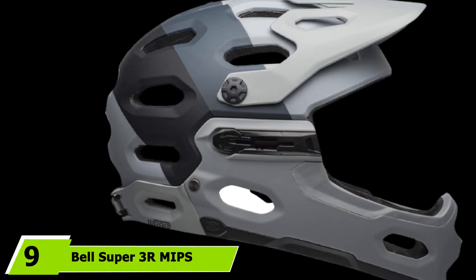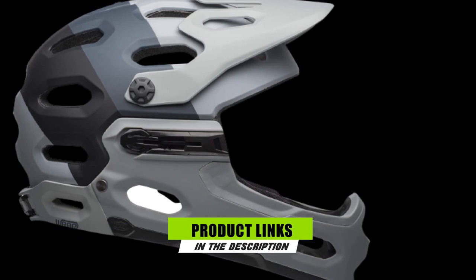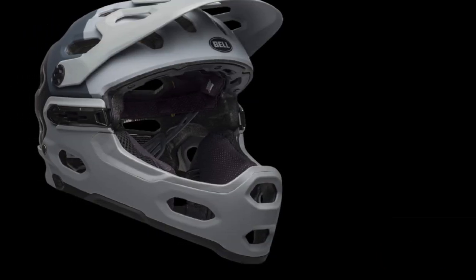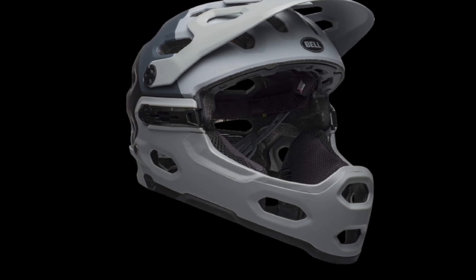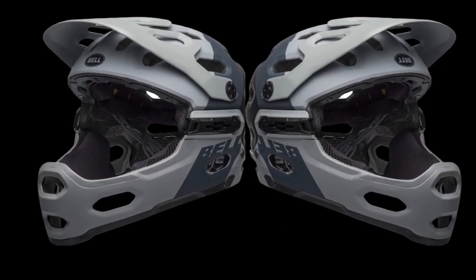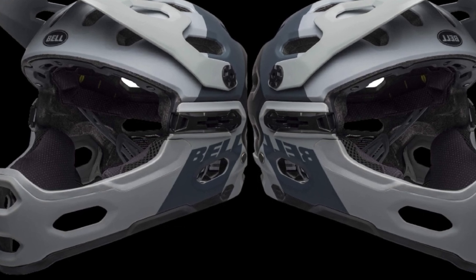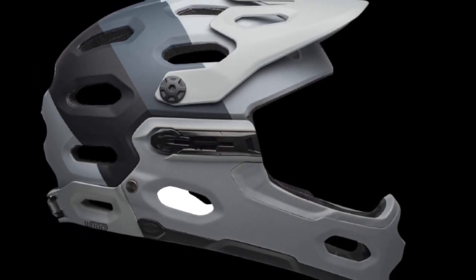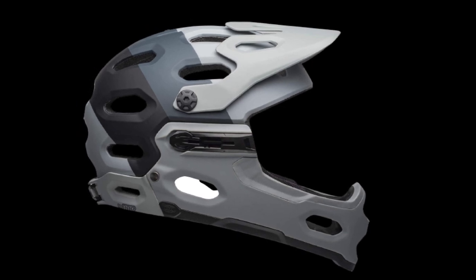Next at number 9, we have the Bell Super 3R MIPS Adult MTB Bike Helmet. The Bell Super 3R is a full-face, feature-packed helmet to keep your head protected on the trails. The helmet is comprised of a fusion in-mold polycarbonate shell with internal reinforcement, packing in all the safety features you'll ever need while going above and beyond minimum safety standards. It's a versatile helmet for both recreational rides and extreme trail riding. Unlike the other helmets tested, it features a modular construction — you can take the chin guard off when not needed, making it two helmets in one. The helmet provides full coverage, is well ventilated, has an open visual field, and accommodates any size protective goggles.